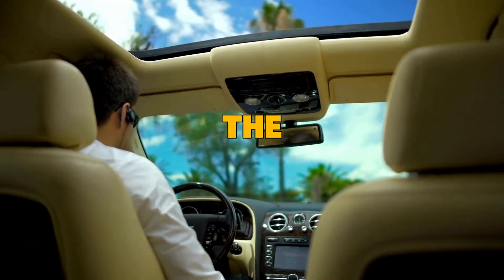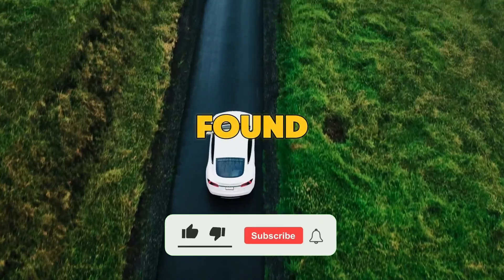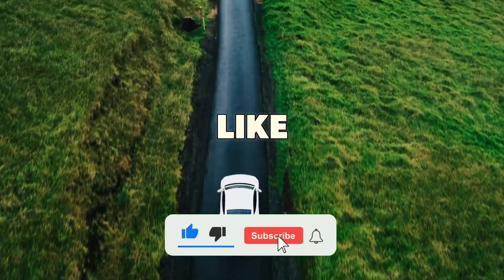That's the correct way to warm up your diesel engine. If you found this video helpful, don't forget to like and subscribe.